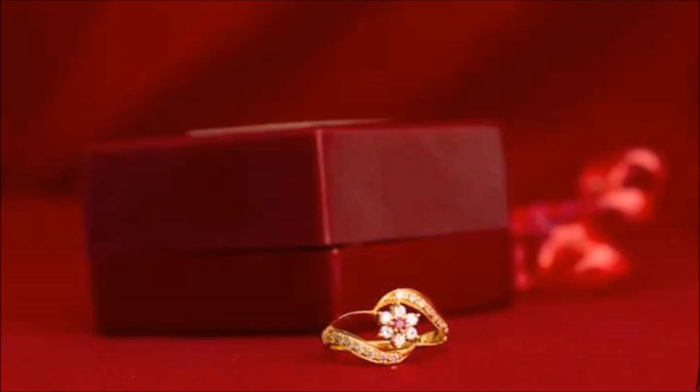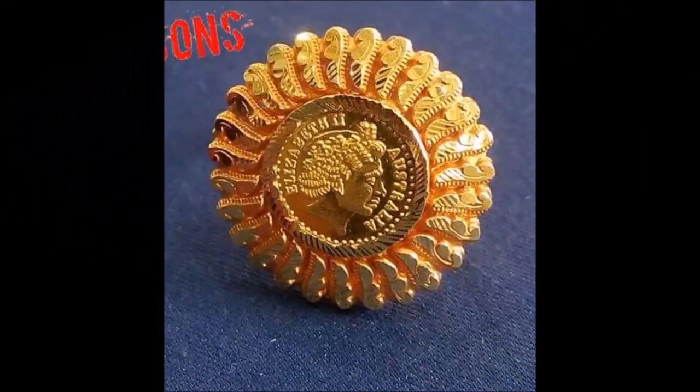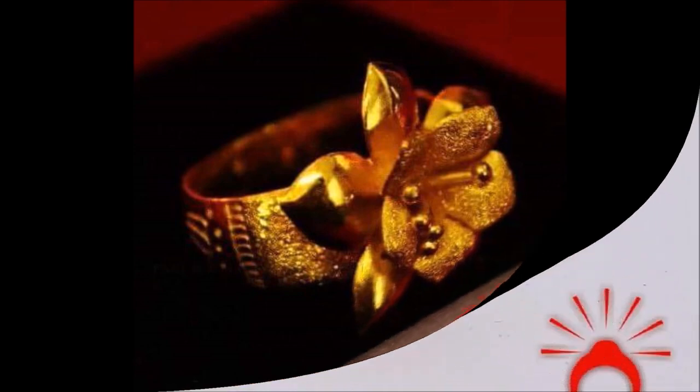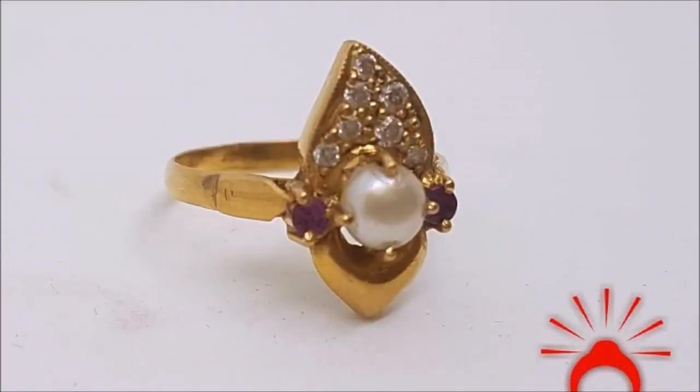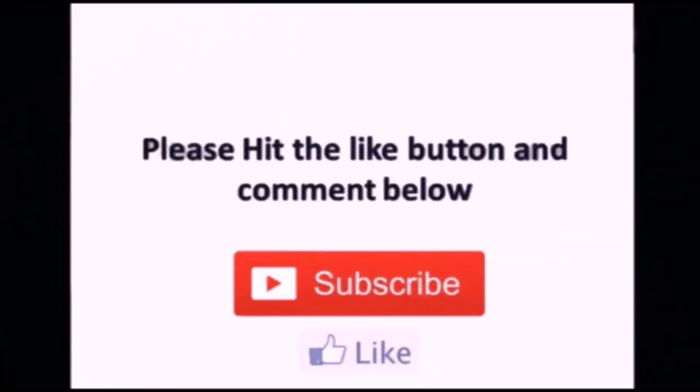If you like these designs, please share this video with your friends, family members, colleagues, and anyone else you know, so that they can also see and enjoy the beautiful designs or get them made at their nearby gold shop. Hope you enjoyed this beautiful fingering designs collection. Please like, share, and subscribe. Thanks for watching — we'll meet you next week with the latest updates.